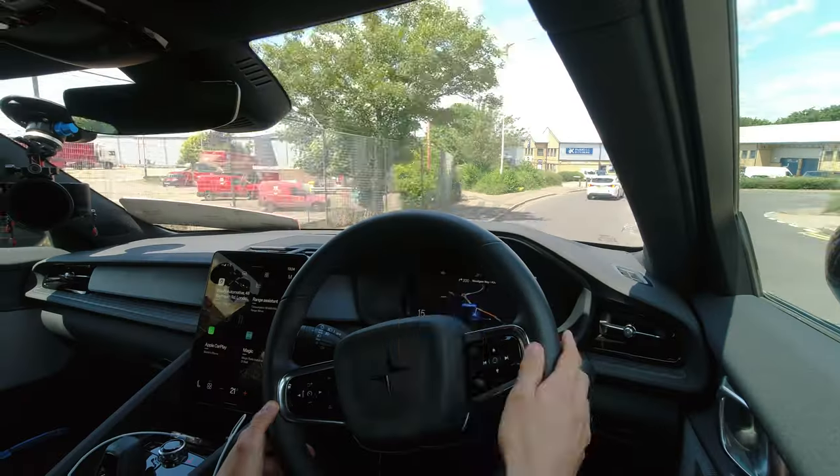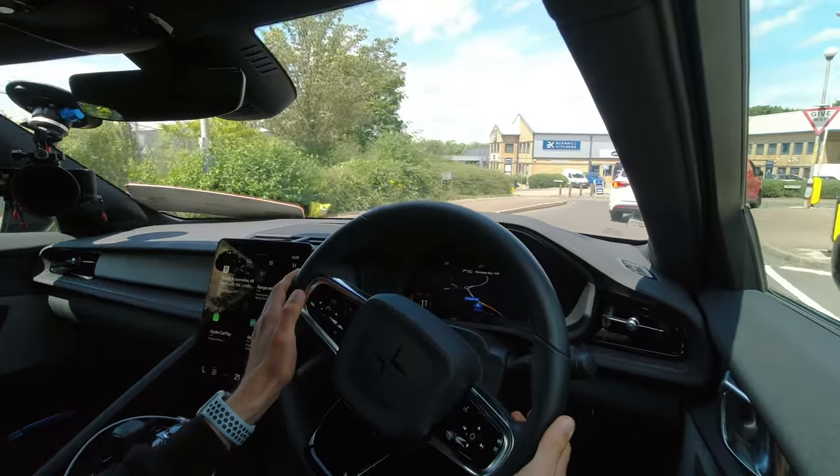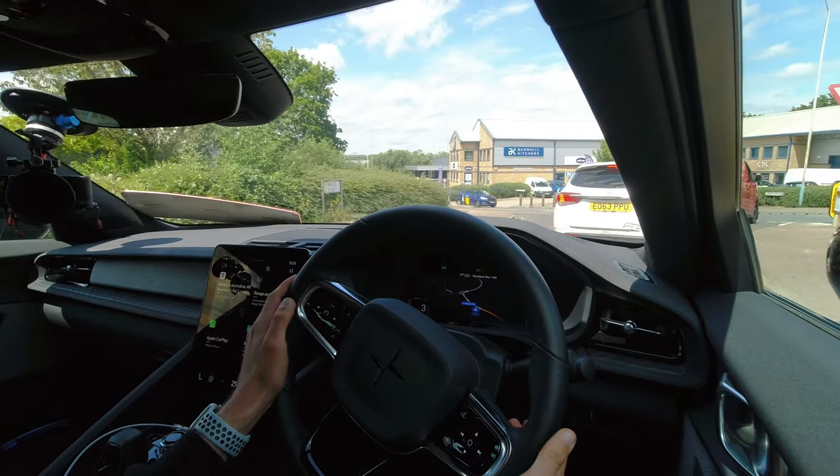I heard there were some possible glitches and a bit of luckiness with 2.9, but I haven't experienced any of that with this latest 2.10 software version. I love having the map right in front of me on the instrument cluster — one of the benefits of a Polestar 2 over something like a Tesla Model 3.